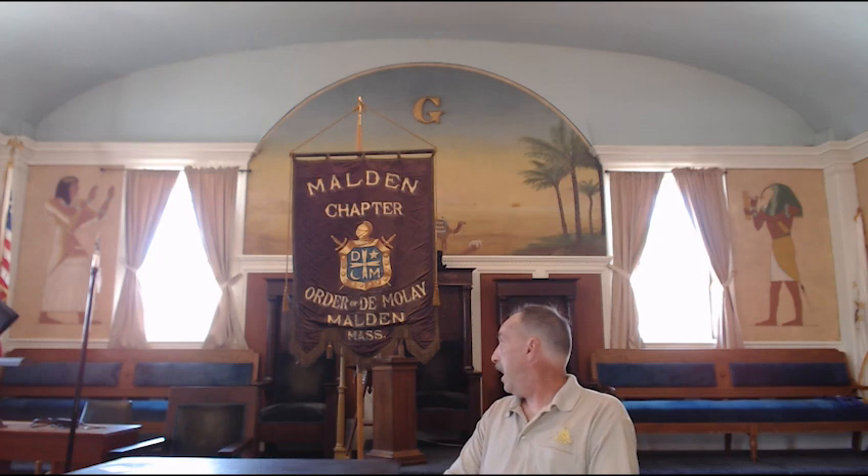Now this banner came from a DeMolay chapter in Malden, Massachusetts. I believe it is from the late 1920s because I think that's when the chapter was formed — I don't have an exact date. But Melrose and Malden had very early Order of DeMolay chapters that were formed. This one did hang at Malden until sadly the building closed, and then it hung in Cambridge for a number of years.